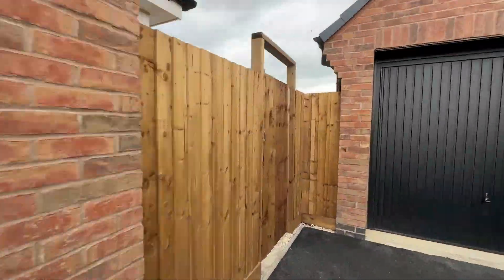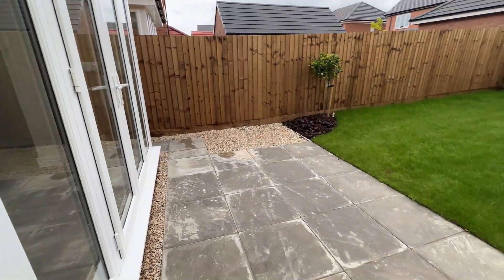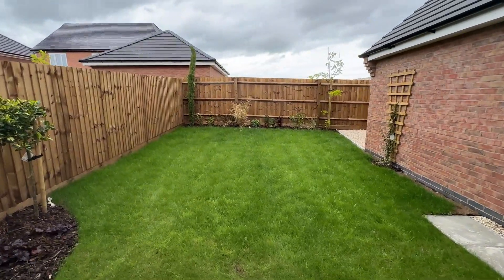Coming down the side of this property, down your driveway with ample parking, you go into the landscaped rear garden. This garden is great to really embrace indoor and outdoor living.